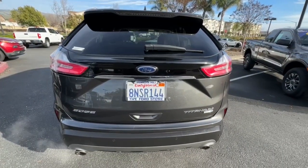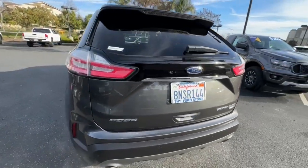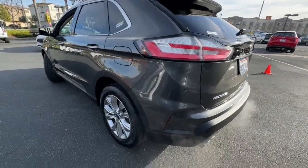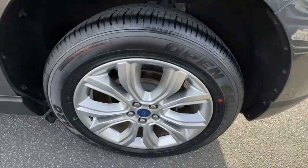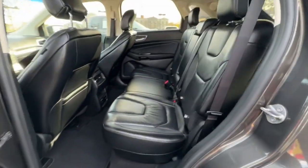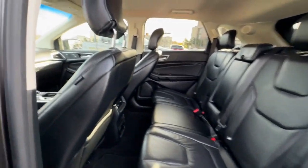These are just some of the great options this vehicle comes with: keyless entry, satellite radio, power lift gate, premium sound system, remote engine start, 4x4, power passenger seat, heated mirrors, fog lamps, and aluminum wheels.